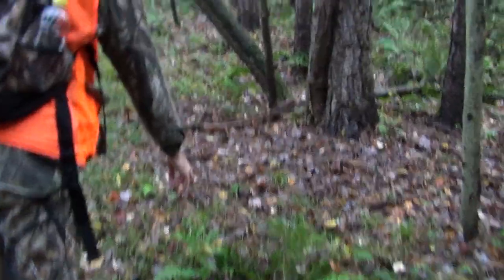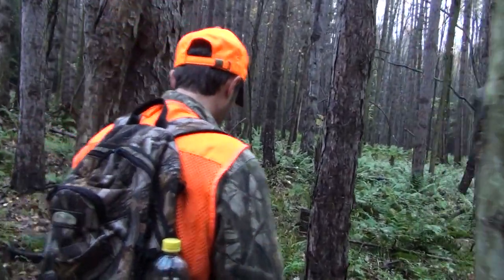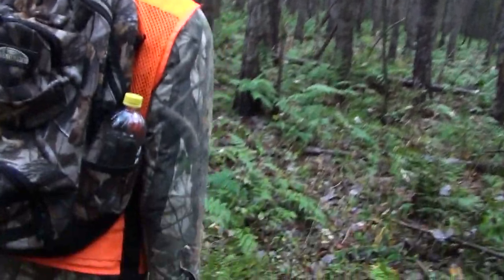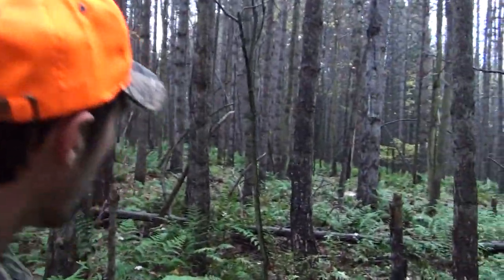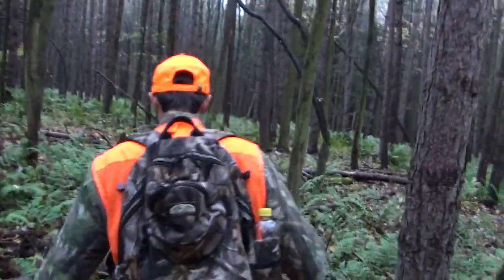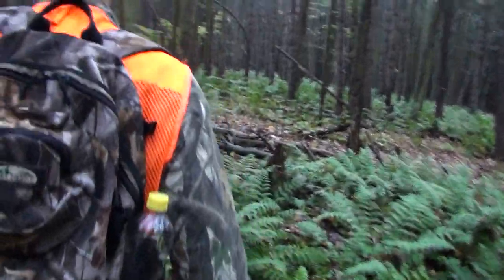There's blood. Come through here. There's blood. Right there. There she lays. Nice. About 100 yards, I'd say, to the tree stand. Maybe not even. Yeah, I'd say about 100 yards.